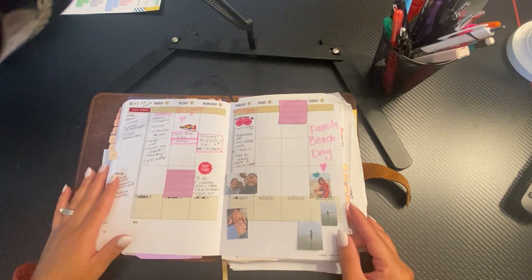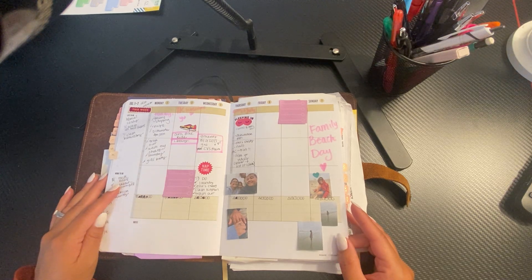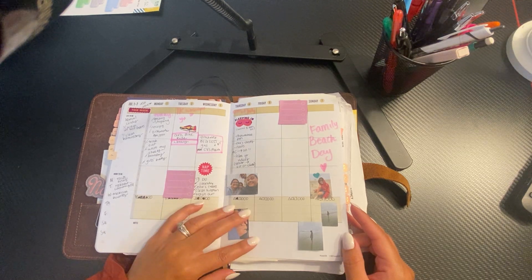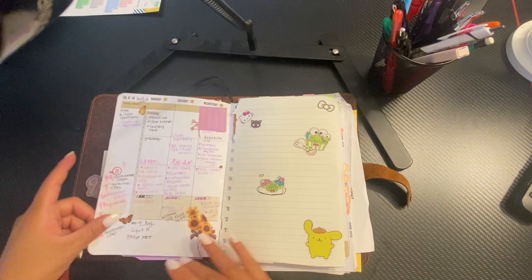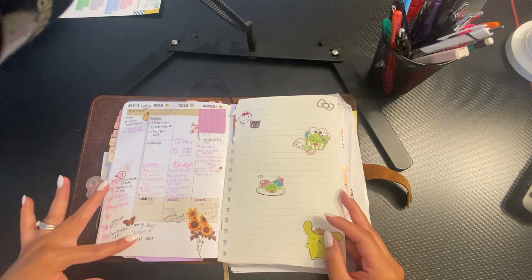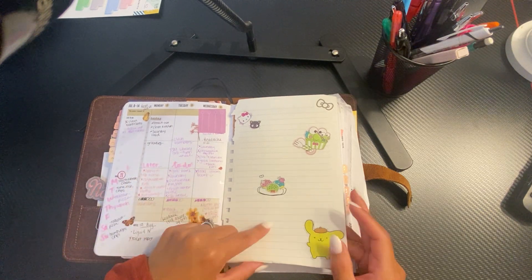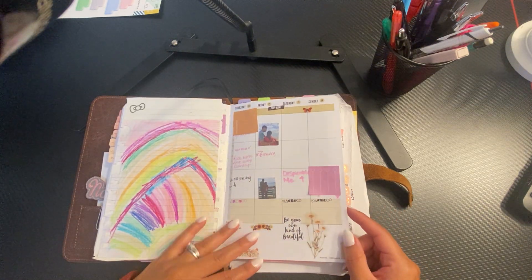This is July 1st through the 7th week. I was not in here a lot, as you can tell. I printed out some pictures, and everything covered up is like addresses and stuff. This is the following week. I write my mails on the side, kind of like whenever I take medication. And my daughter drew me this, so I taped it in and added some pictures.